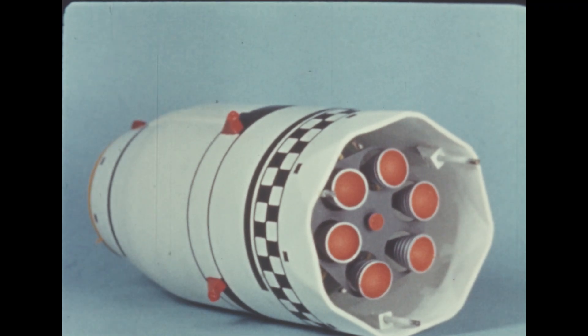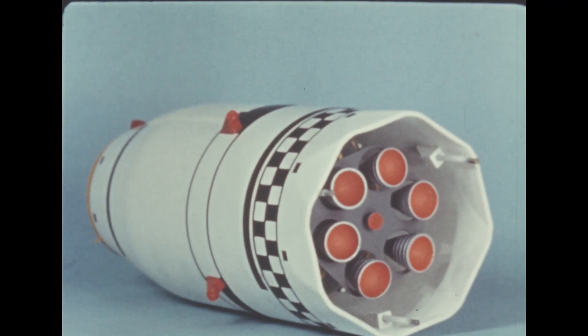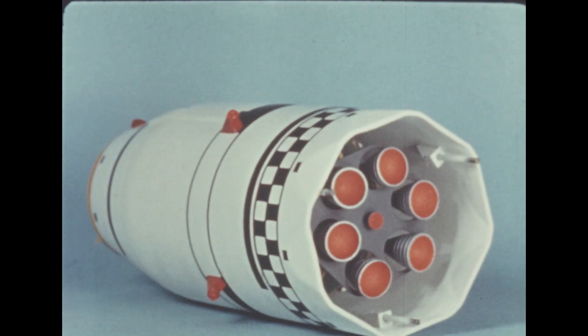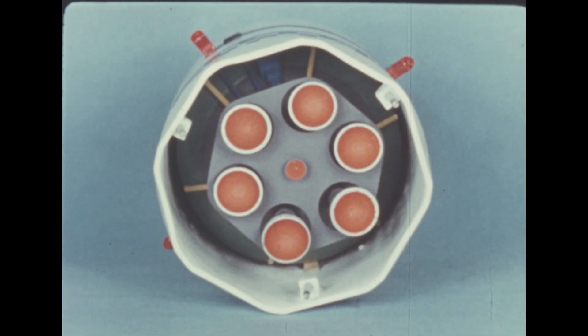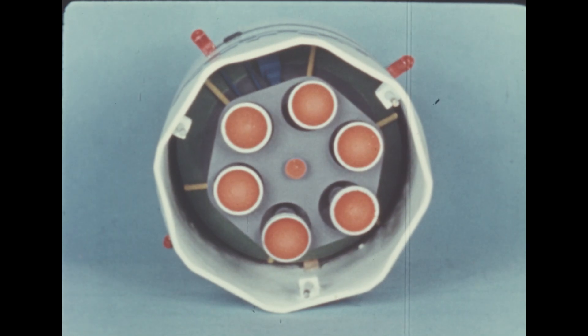The S-4 stage will now be powered by six Pratt & Whitney engines designated as RL10A3. Using liquid hydrogen and liquid oxygen, each develops 15,000 pounds of thrust for a total stage thrust of 90,000 pounds.